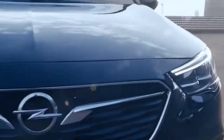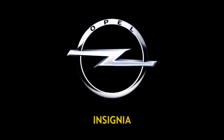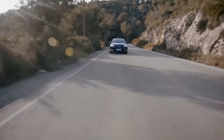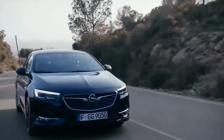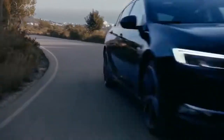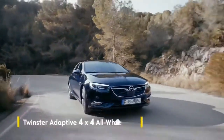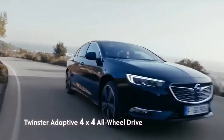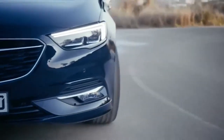The Opel Insignia — Welcome to Business Class. Powerful German Engineering. The Opel Insignia delivers an exciting drive and uncompromising performance on all roads. The new Dynamic Twinster adaptive 4x4 all-wheel drive system delivers precise handling and enhanced safety.